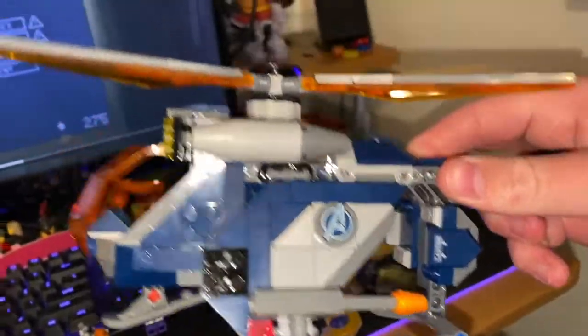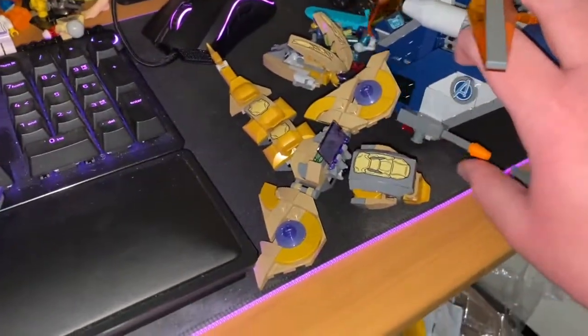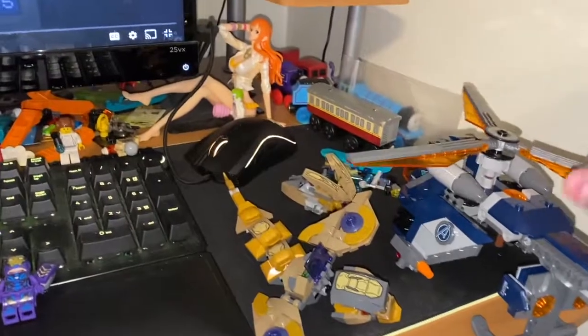The main thing is the helicopter, which is pretty cool. We have these disc shooters which I've actually never seen before until this set. Let me just do a little example here — yeah, it shoots out little disc pieces.